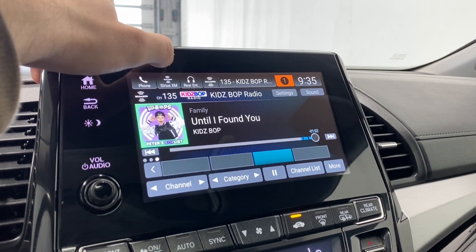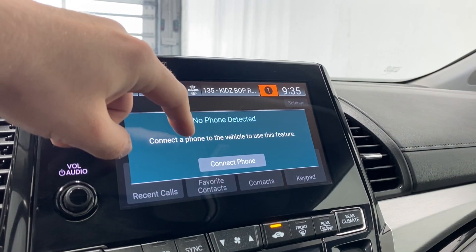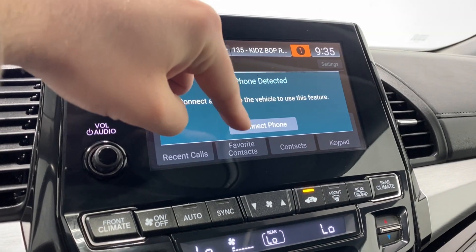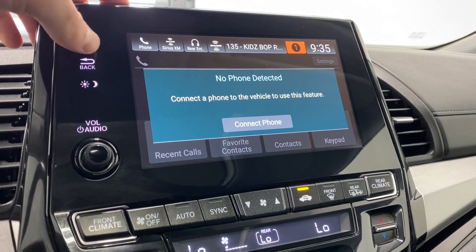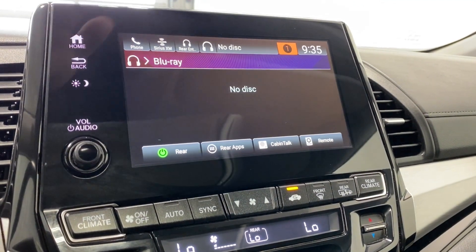We've got SiriusXM, AM, and FM. Going to our phone, you can pair your phone via Bluetooth. If you do, you'll have access to your recent calls, favorite contacts, contacts, and keypad. We've also got rear entertainment — there is a screen back there that will show your Blu-ray disc.